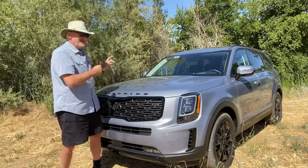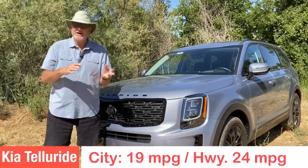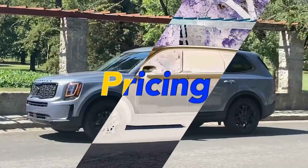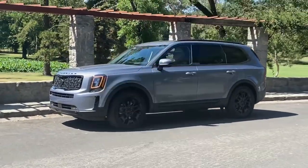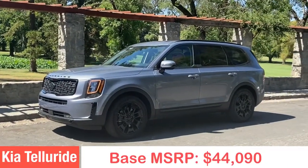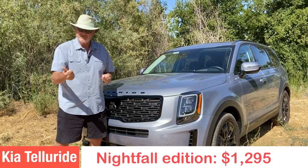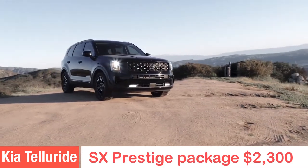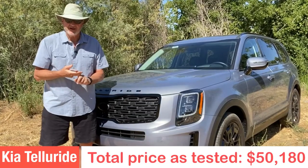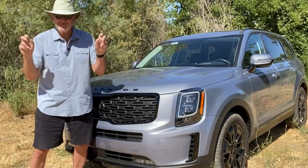Fuel mileage for the 2021 Kia Telluride: 19 miles per gallon in the city, 24 on the freeway, a combined 21 miles per gallon — which is what we got in our week driving it. MSRP for this Kia Telluride SX is $44,090 as tested. The Nightfall Edition adds $1,295 extra, and the SX Prestige Package adds $2,300 extra. The total price as tested is $50,180 for the 2021 Kia Telluride SX All-Wheel Drive Nightfall Edition.